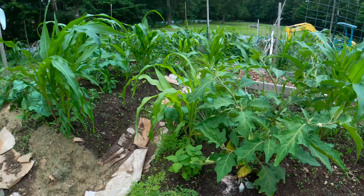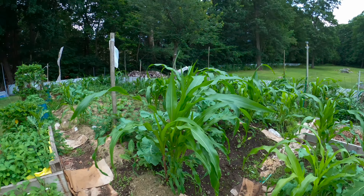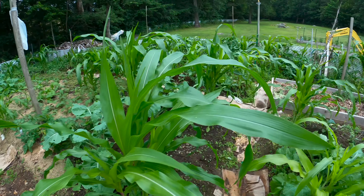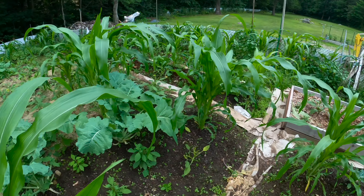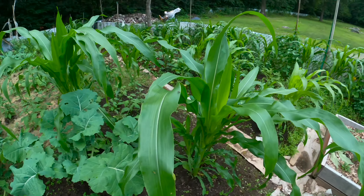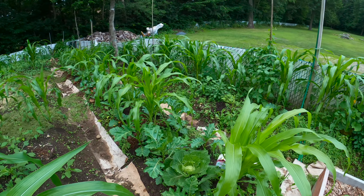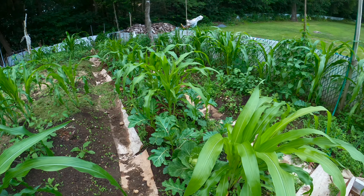We have garden egg over here and corn — you can see there's a lot of corn doing well this year. Hopefully the chipmunks and squirrels don't attack it this year like last year, so we're going to have to come up with ways to mitigate that.